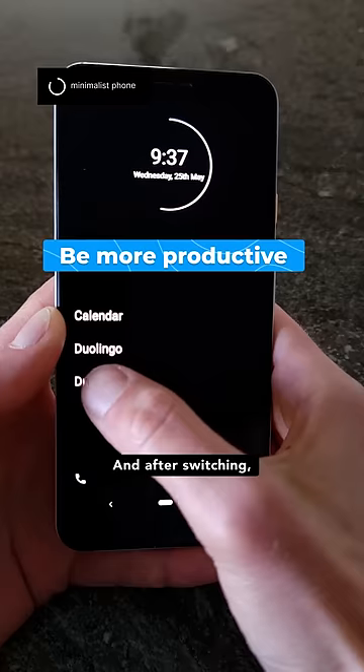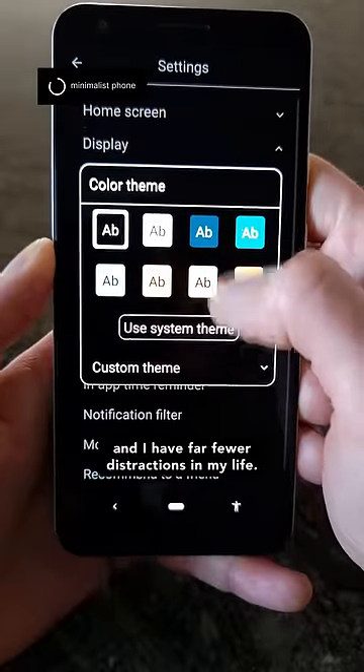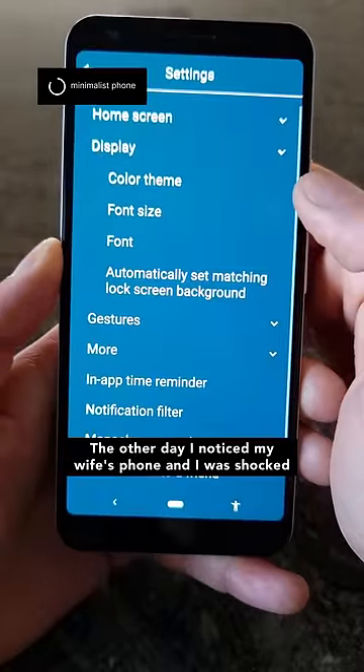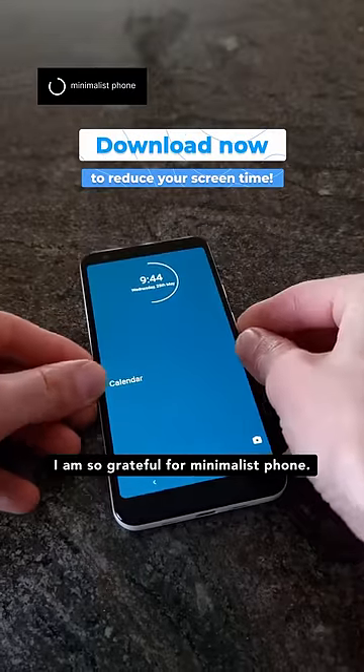After switching, I feel much calmer, less anxious, and I have far fewer distractions in my life. The other day I noticed my wife's phone and I was shocked by the mess of icons. I am so grateful for Minimalist Phone.